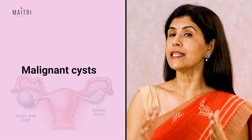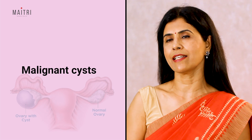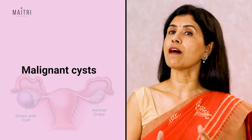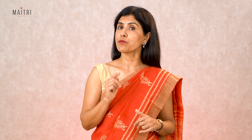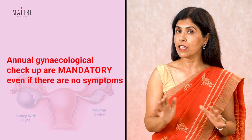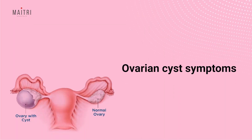The fourth type is malignant cysts. Fortunately, cancerous cysts are rare. They can happen at any age but are more common in older or post-menopausal women. They usually cause no symptoms and may be diagnosed accidentally. This is why it is very important for a woman to have a yearly gynecological checkup, even if she has no symptoms.